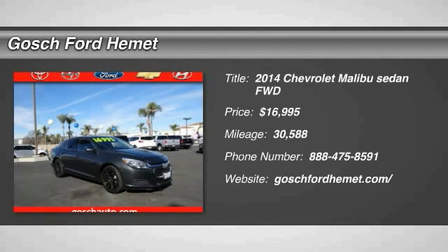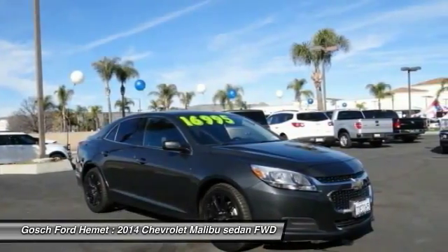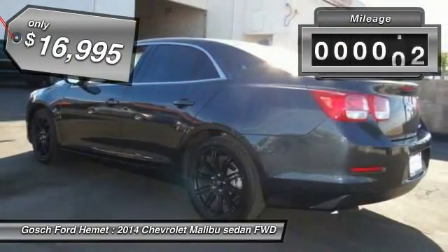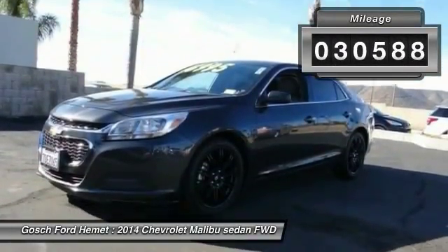2014 Malibu. A combination of performance and fuel economy, the Malibu is a great commuting car and is priced below $20,000. This vehicle has less than 35,000 miles.